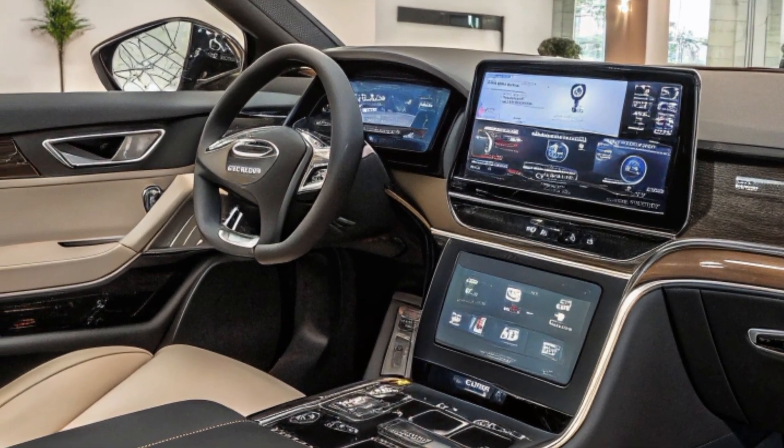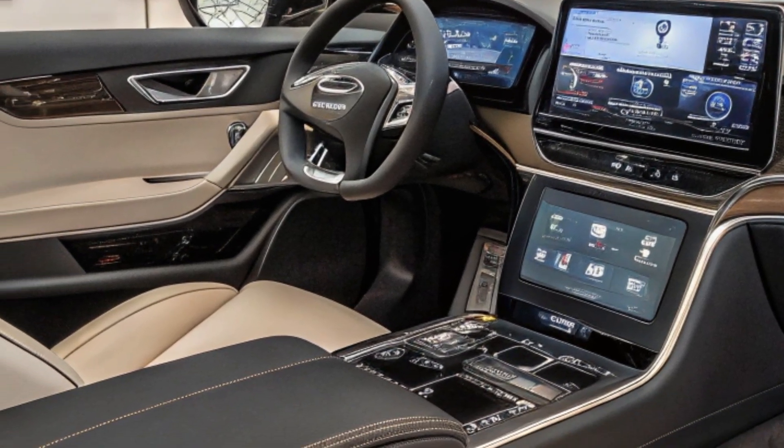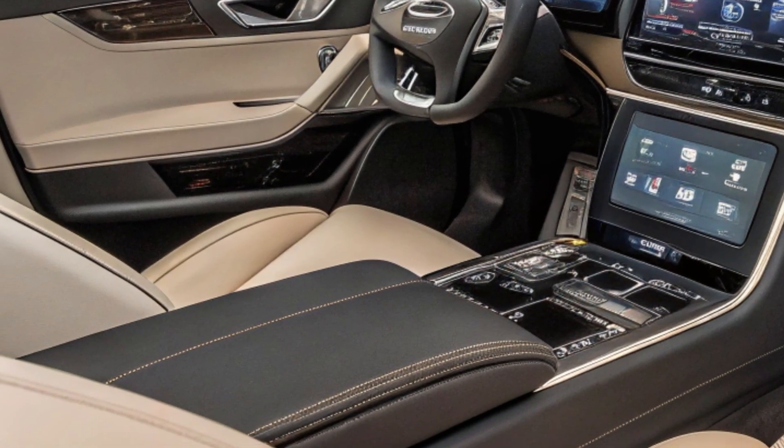The vehicle is available in single and dual-tone colors, including white, silver, and black.